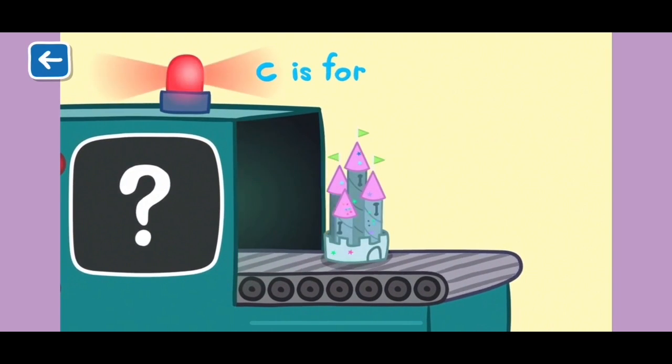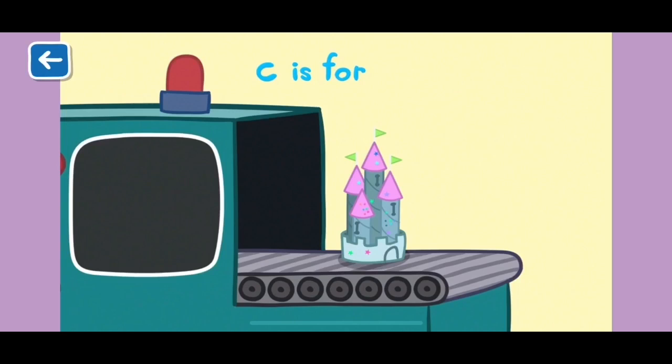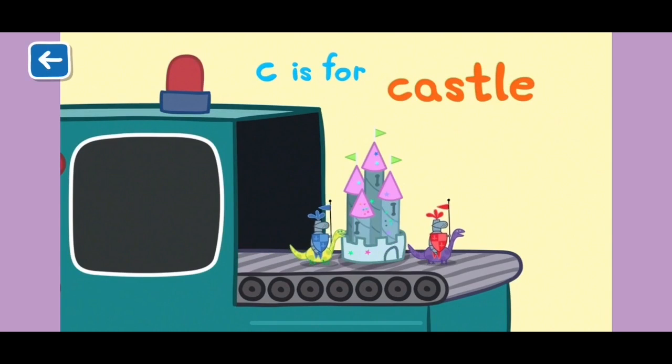C is for castle. Maybe a princess is living inside.